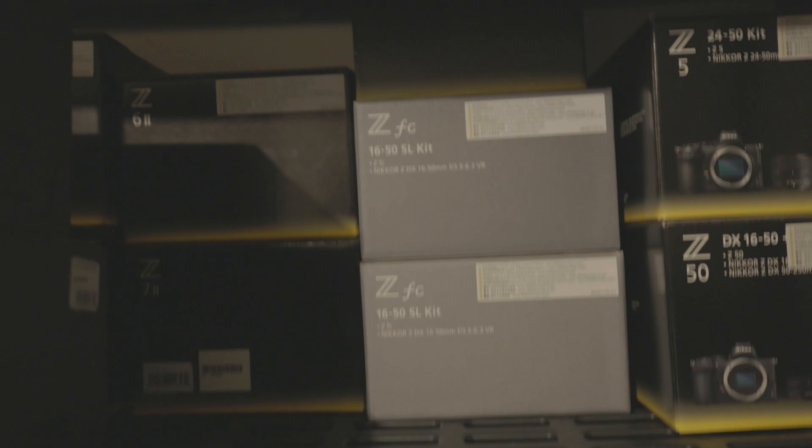I've been building up my Nikon gear. So these are all the cameras I own: Z9, Z8, Z62, Z72, ZF's 24-70 kit. I moved this. Two ZFCs, Z30, Z5, Z50. And then these are all the boxes for all the lenses, the flash, you name it.